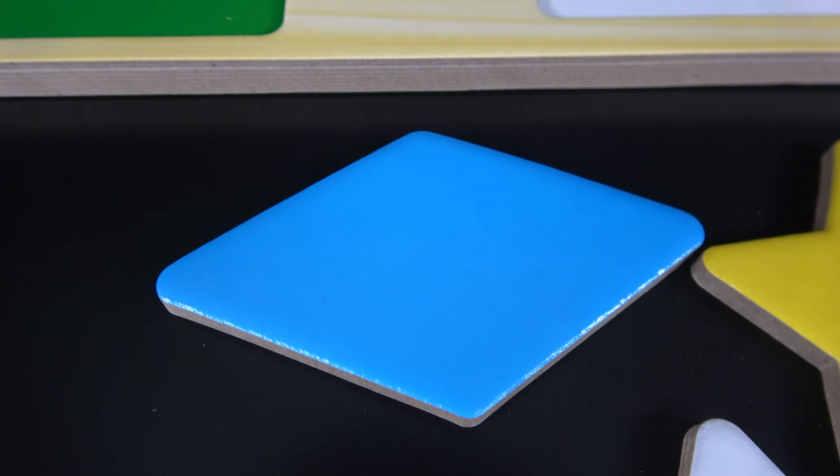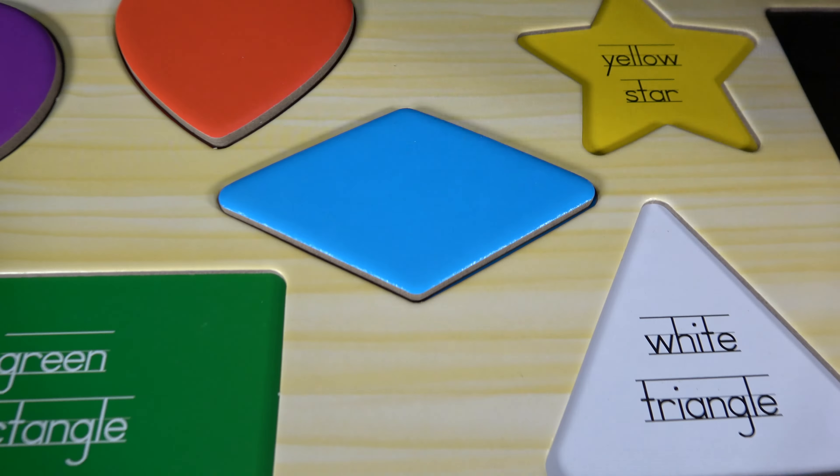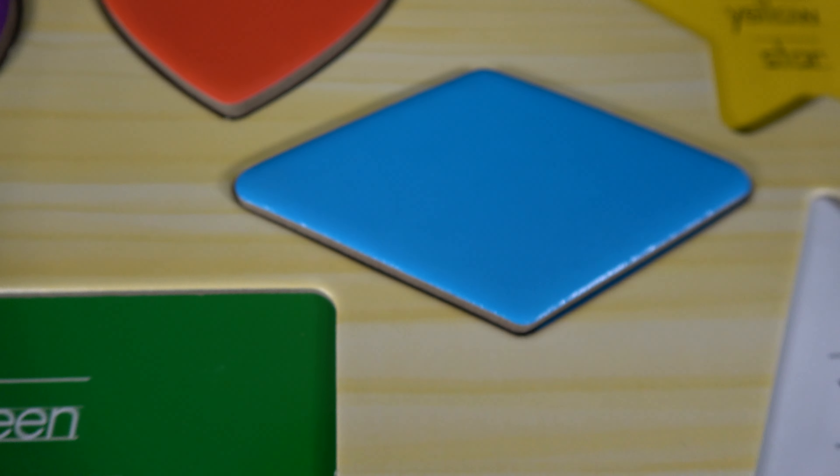This is the blue diamond. The blue diamond will go here. This is the green rectangle. The green rectangle goes here.